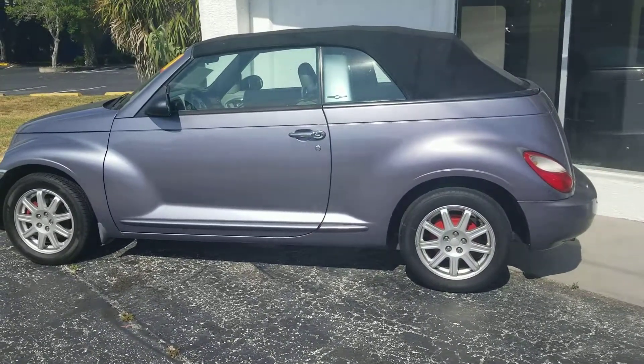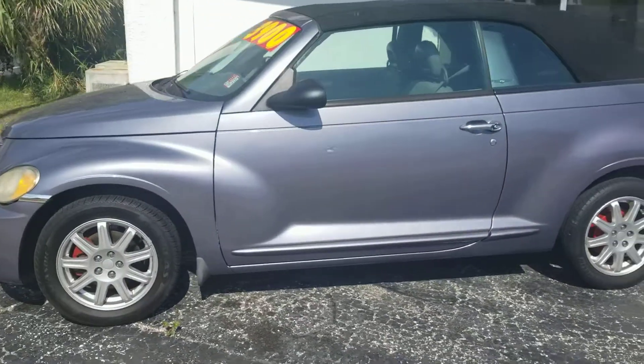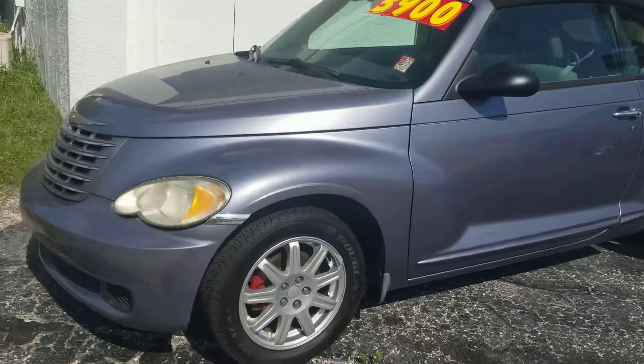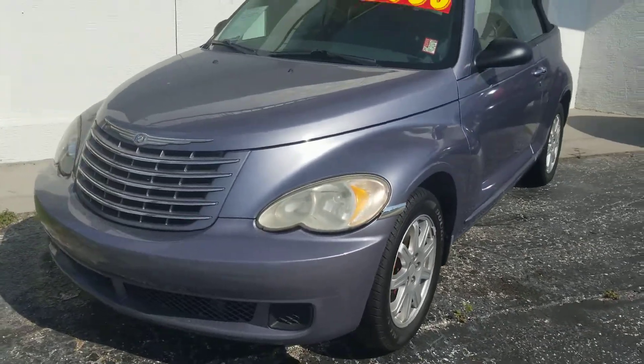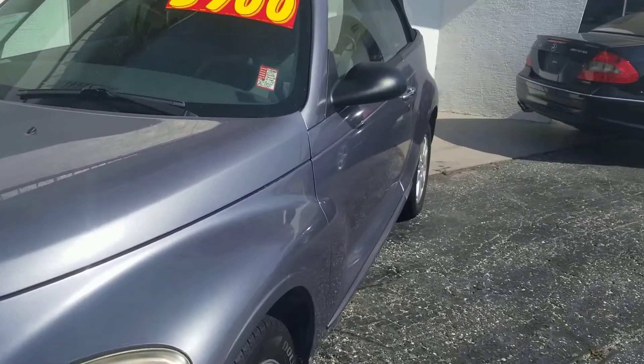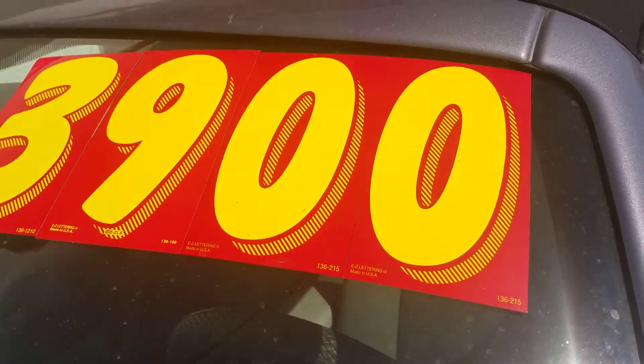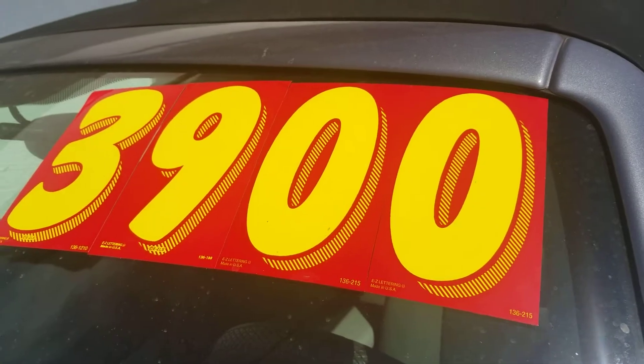2007 Chrysler PT Cruiser Touring model. Beautiful car inside and out. New front tires were just installed in December. This was priced at $6,988, manager special down to $3,900.